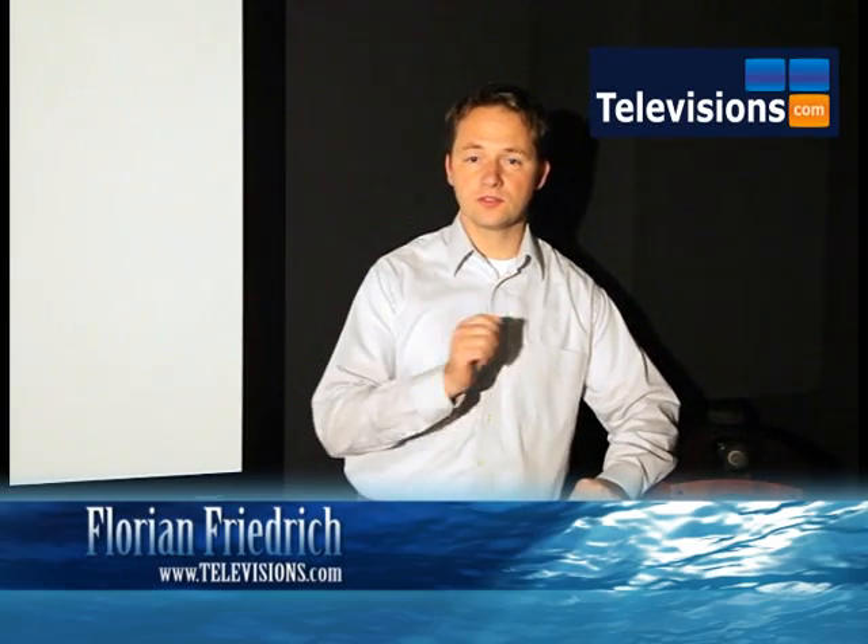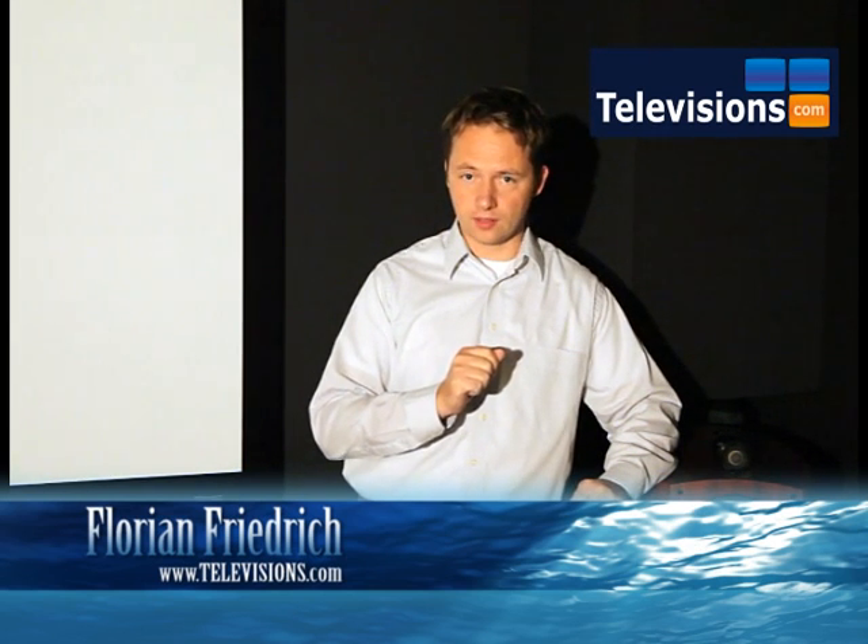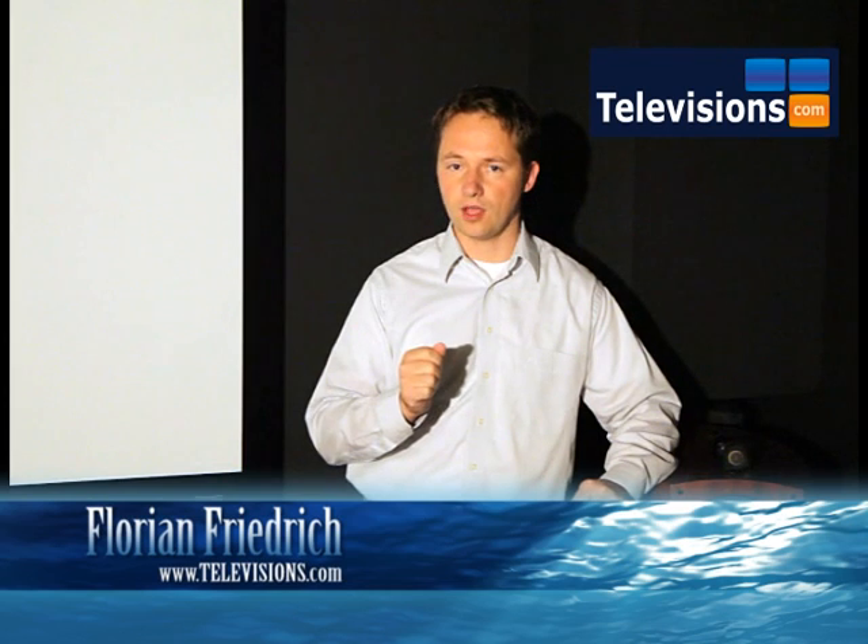Hi, this is Florian for televisions.com. Here you'll see a video I recorded while aboard the Home Theater Cruise 2009, where many experts gave lectures on a range of useful topics.